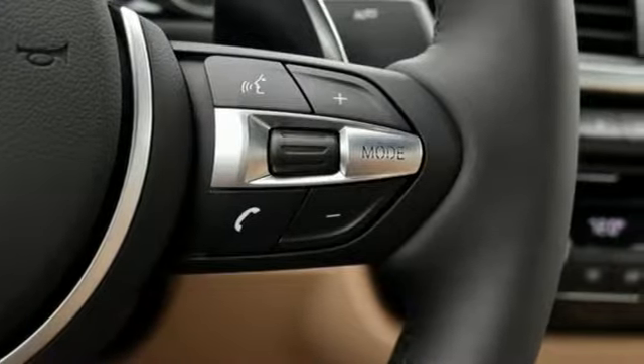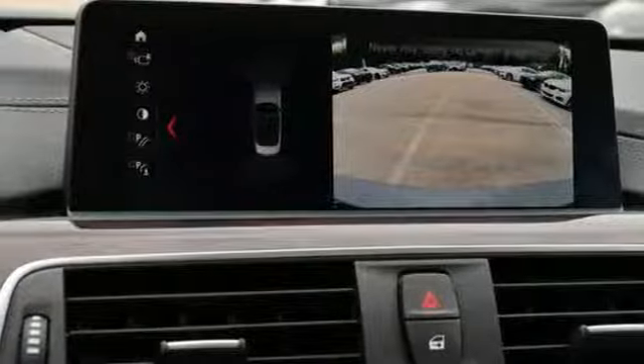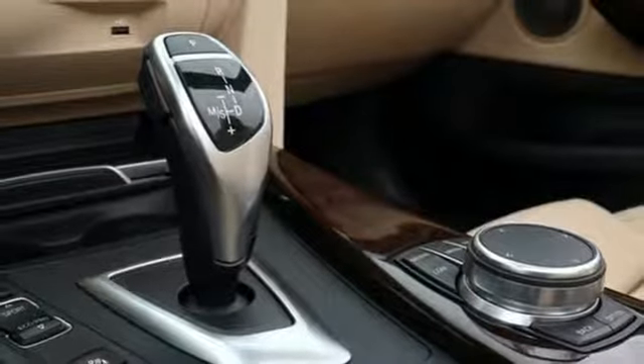Steering wheel mounted paddle shifters let you control the 8-speed sport automatic transmission, and dynamic traction and stability control makes sure no power is wasted. Connect to the iDrive infotainment system with Bluetooth and USB ports.